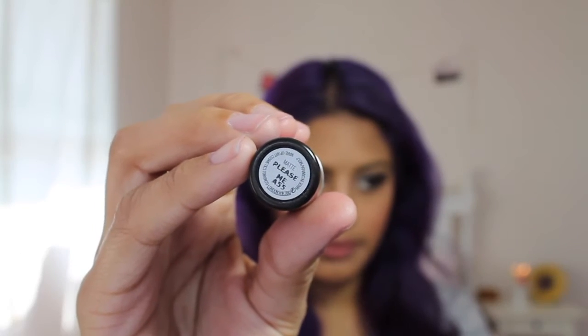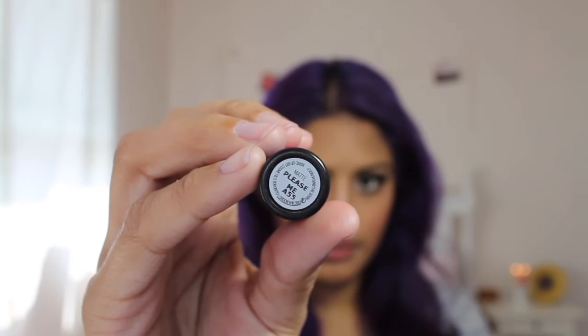I'll start off with the lipstick since I bought two of them. This one is the Viva Glam Ariana Grande and this is Please Me. Please Me was part of their Flamingo Park collection but the lady told me that this lipstick is also a permanent collection. So the first one I'm going to show you guys is Please Me.